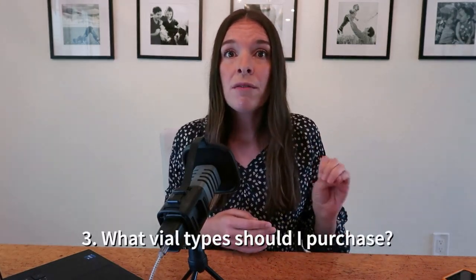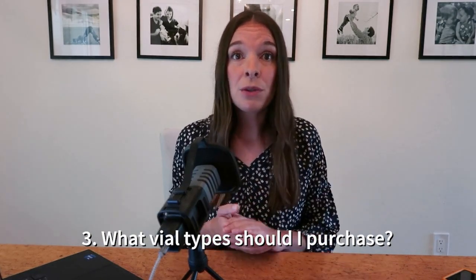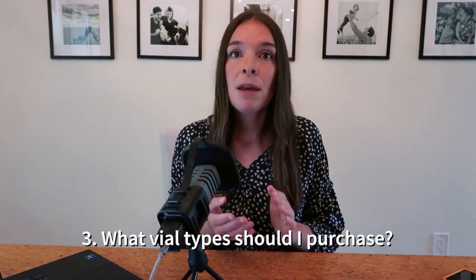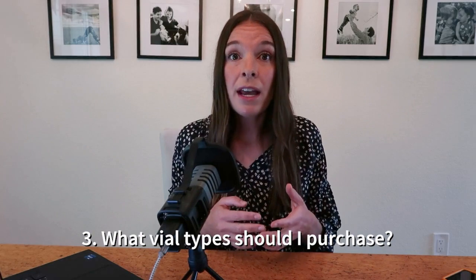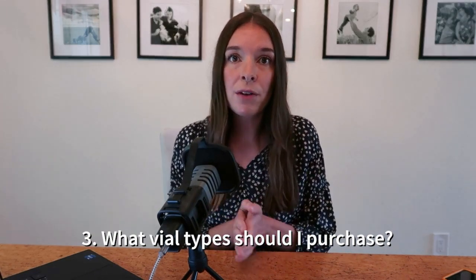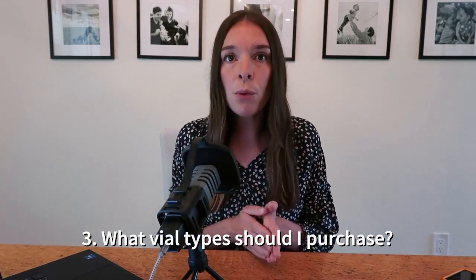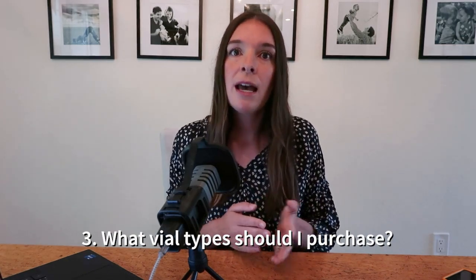Question number three is: what vial types should I purchase? And if those vial types aren't available, is there any other type I can use as a backup? Each sperm bank sells different vial types with different prices depending on quantity and quality. They may also be meant for different types of conception, so you may need to buy a certain type depending on what treatment is planned. Be sure to ask what vials you need to purchase and whether there's flexibility in which types you can use.